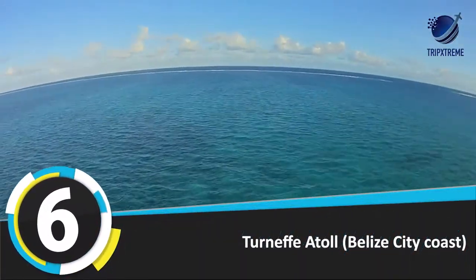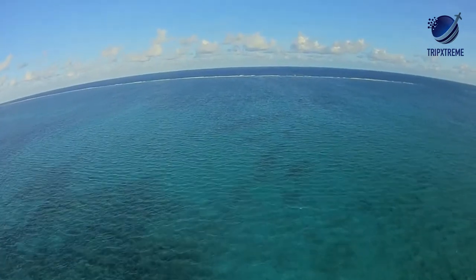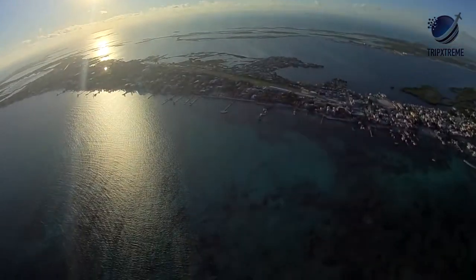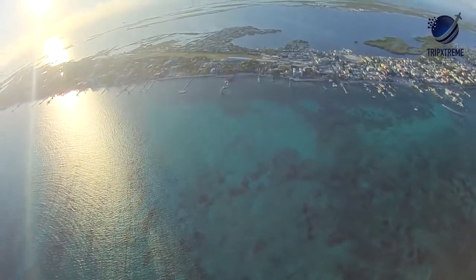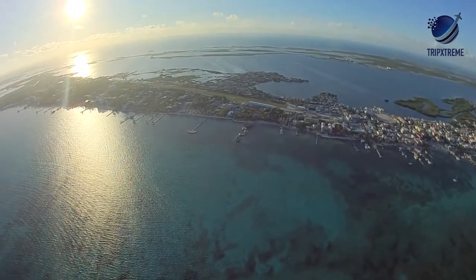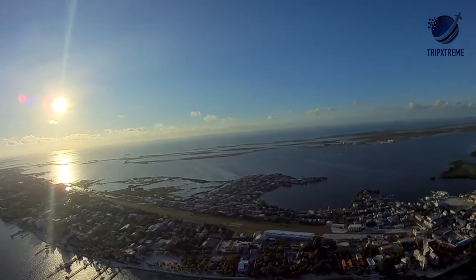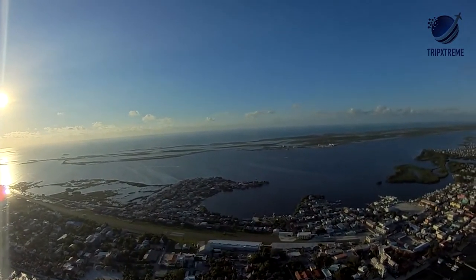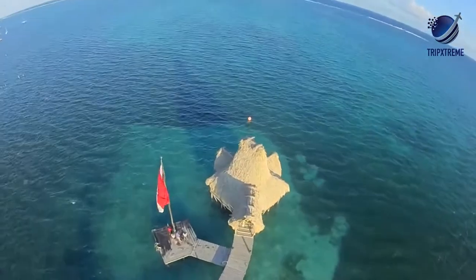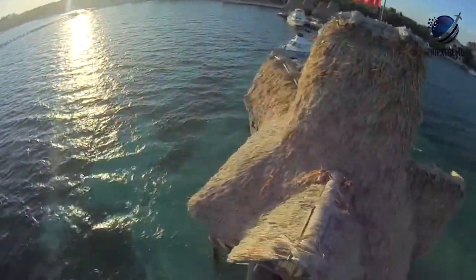Number 6: Turneffe Atoll. Turneffe Atoll is the largest coral atoll in Belize and has been a protected marine reserve since 2012, located about 20 miles from Belize City. Turneffe Atoll, Lighthouse Reef, and Glover's Reef make up the Belize Barrier Reef. The beaches on Turneffe's main island are protected by long docks, making them perfect for swimming. If you want to stay overnight, book a room at the Turneffe Island Resort, which specializes in fly fishing excursions.